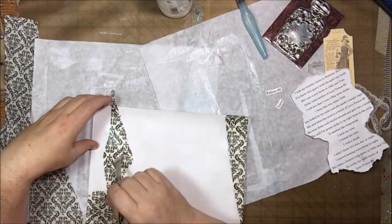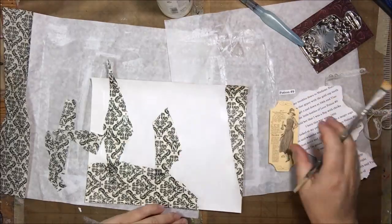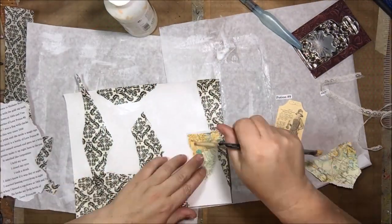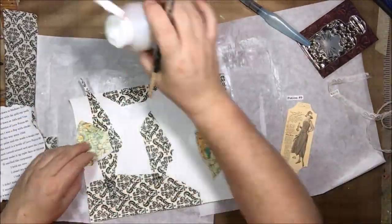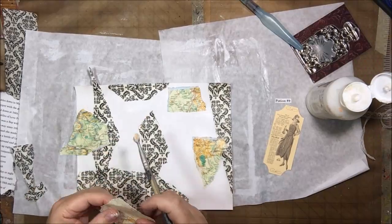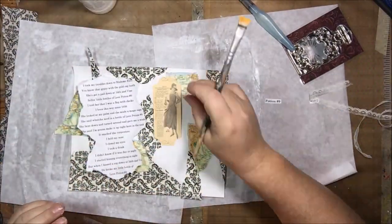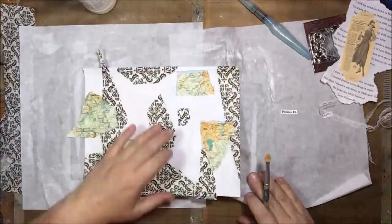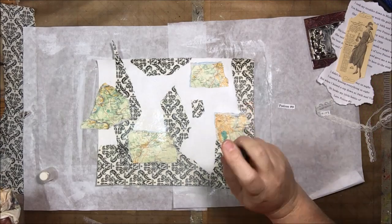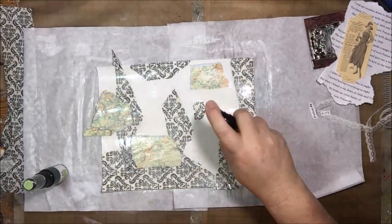I'm going to collage on this tissue paper, doing it randomly while keeping my layout in mind. I keep putting things over it and taking them off and putting them back, just to add interest and depth to the background. Then I'll be putting on the lyrics. I'm also adding a few pieces of map paper — for all my pages this year I'll try to include map paper, because I think it's cool that the journal is traveling around, and the map paper brings that idea to life.